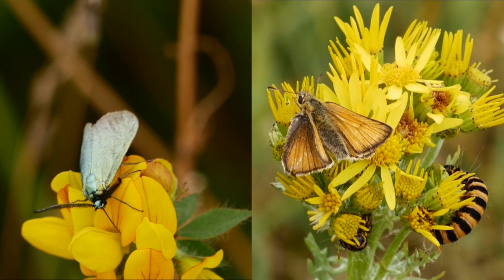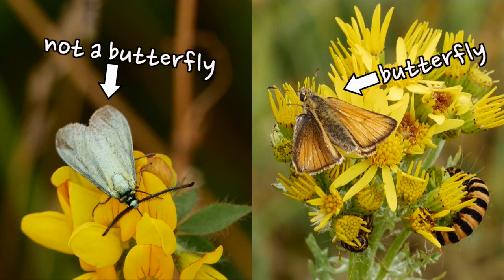Hey everyone, welcome back! So last time we talked about what makes a butterfly. It's been a while since that video came out, so you can click here to watch it again.